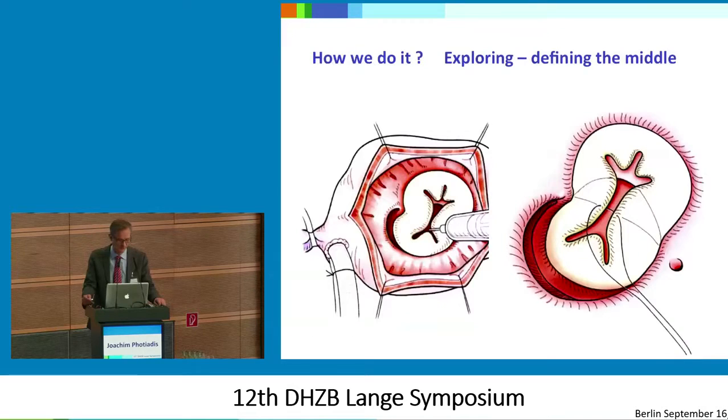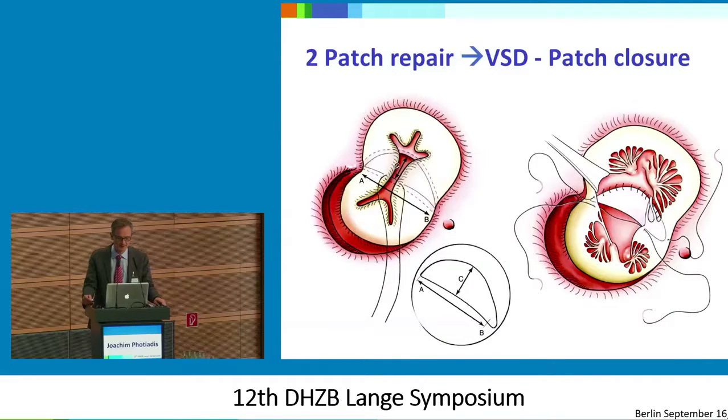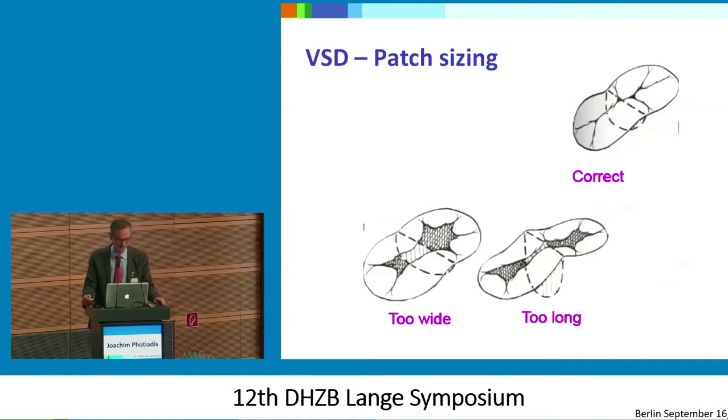So how do we do it? We really have to have nice exposure of anatomy, and then we try to find the midpoint of the superior and inferior bridging leaflet and close the cleft. We usually measure it not before surgery but during surgery. The idea is to have a good idea of how far the distance really is — not to make it too wide, as it will be very difficult to get the bridging leaflets together — and not too long, as it will be distracting the superior bridging leaflet apart from the lateral leaflet. It should be correct, though correct is always difficult to find.